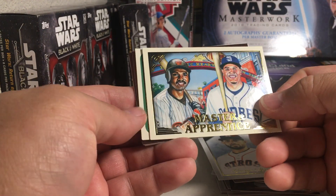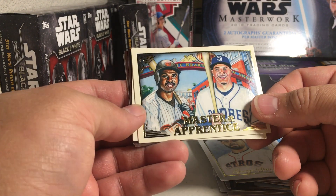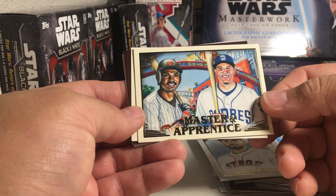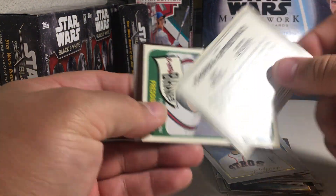George Springer. We've got a Master and Apprentice card — looks like, is that Tony Gwynn maybe? And Manny Machado.